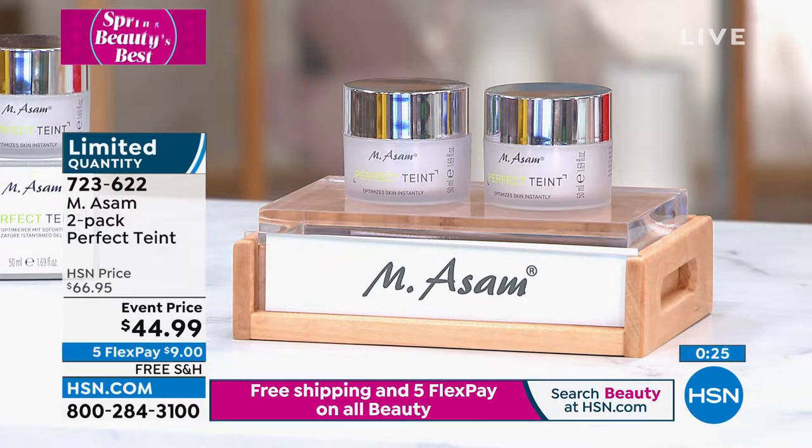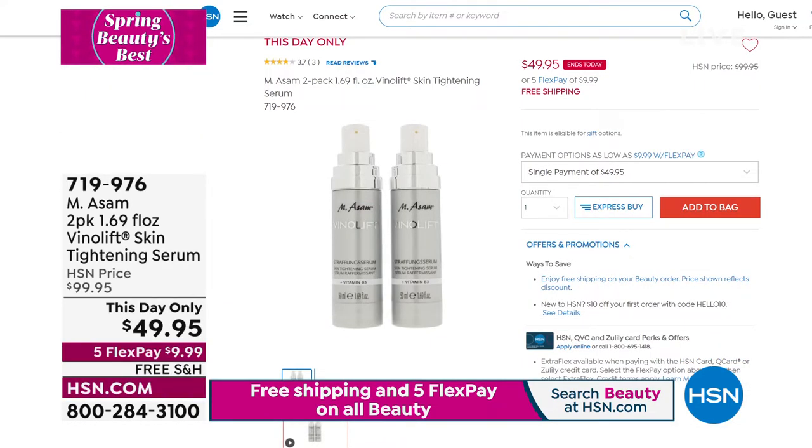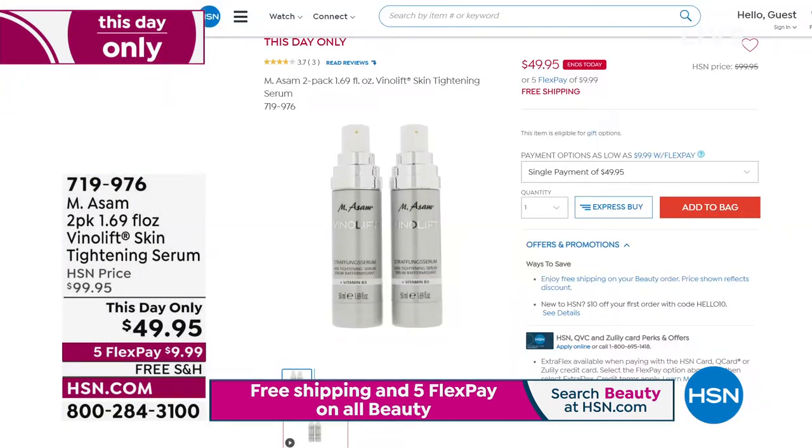I want to give you a quick look at our This Day Only coming up in just a little bit. We are basically half off today — a half-off sale. It's your VinoLift Skin Tightening Serum. Whenever you see VinoLift, that is their firming line — the line for mature, stressed skin when you need tightening. Today you're getting two for that price. I only have about 1,400 of these. It has the highest potency of their Emesom Proprietary VinoLift Complex — the strongest, most powerful you can buy. That's coming in about eight minutes. Item number 719-976.